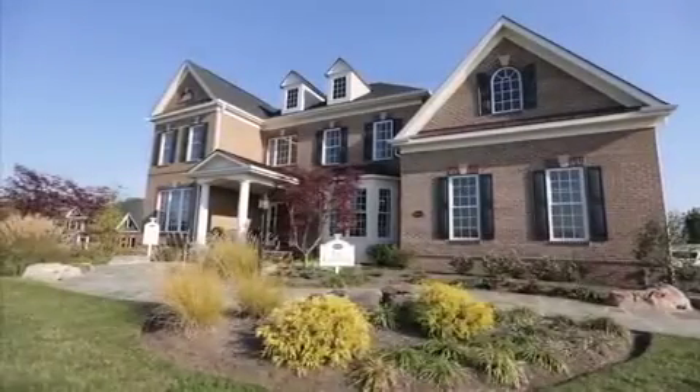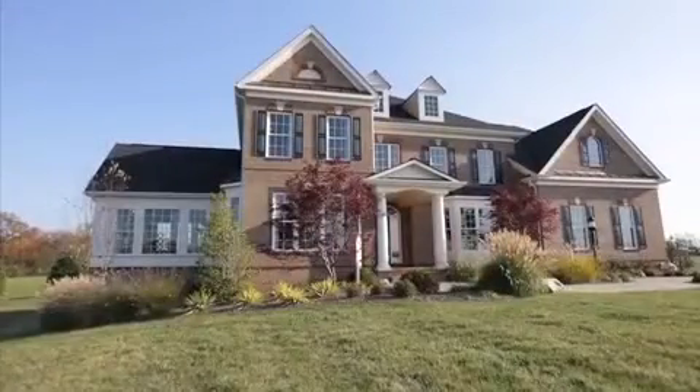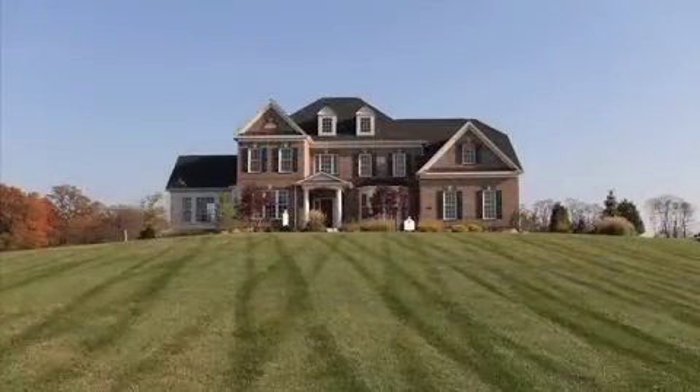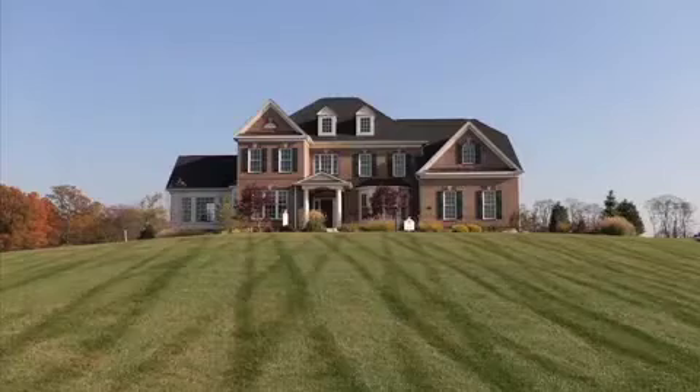Welcome to the Carr Homes video tour of the Lancaster model. This home was the winner of the prestigious Galler Award for Best Architecture and Design. It features four bedrooms, three and a half baths, a three-car side entry garage, and is shown here with the optional side conservatory.